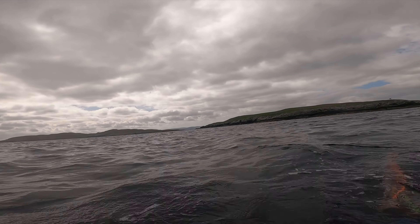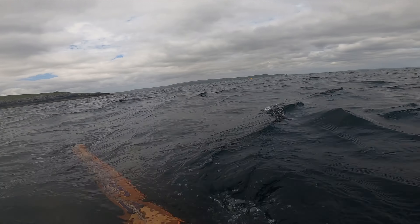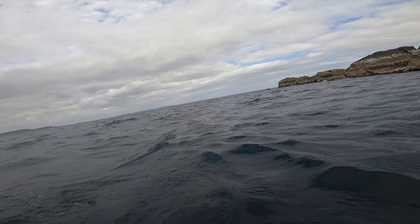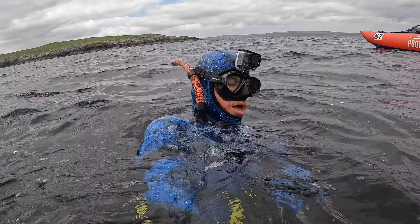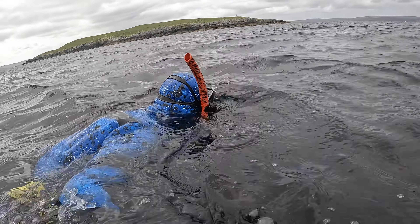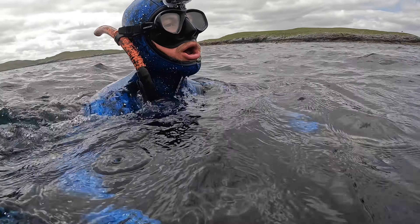Time was getting on and the wind was picking up ever so slightly, so it was time to pull myself out of the water and hop on the boat. It's been a pretty mega day's diving and seeing fish like that is just adding fuel to the fire.